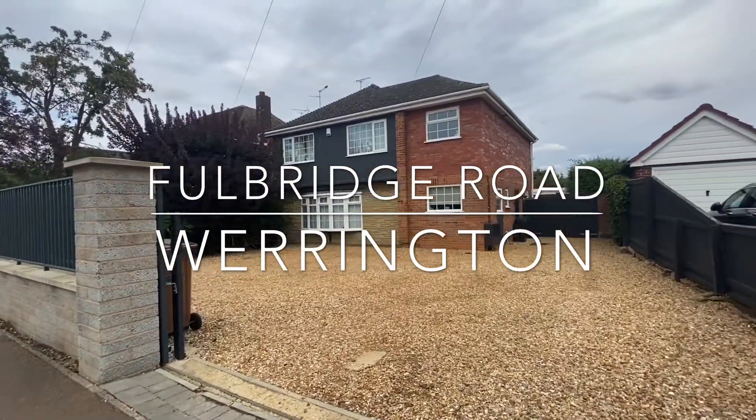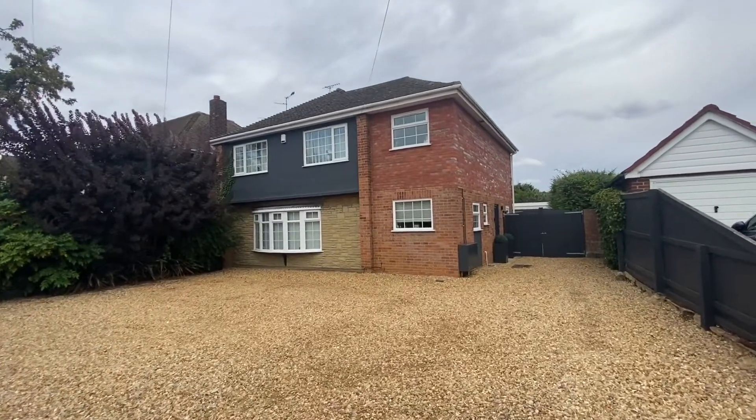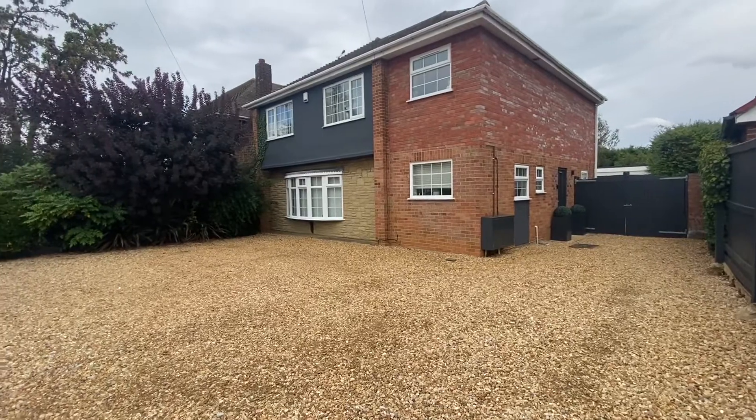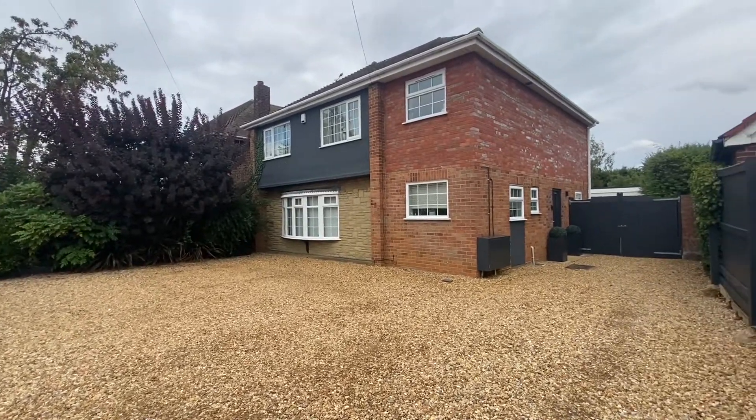Welcome to Full Bridge Road, where this immaculate extended detached home is presented to show home standard, having been refurbished throughout, situated on a generous plot to both front and rear.